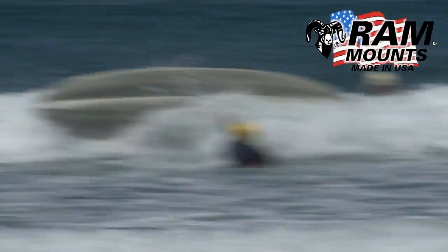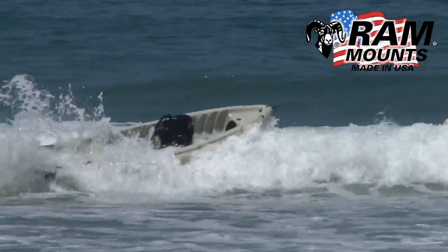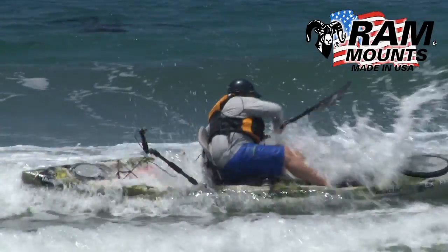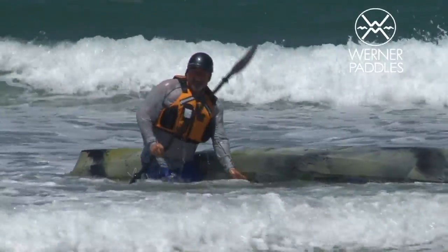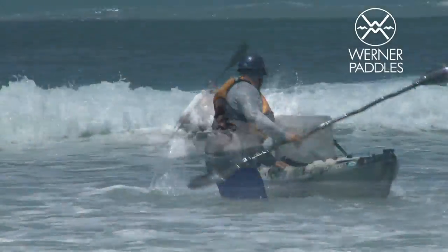One of the big reasons people get into trouble in the surf zone is the boat turns sideways, the leading edge gets caught, and they get pitched towards the beach — then the kayak gets them in the back of the head. Another reason for the helmet.